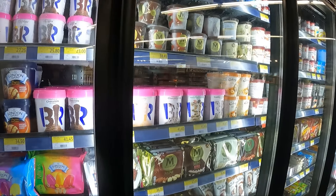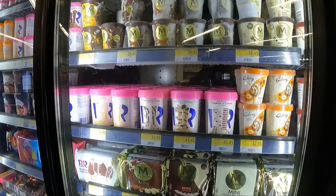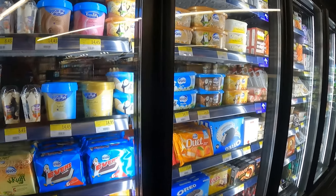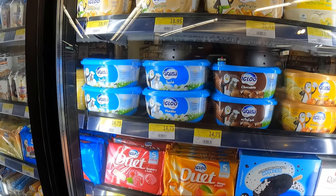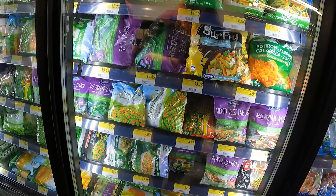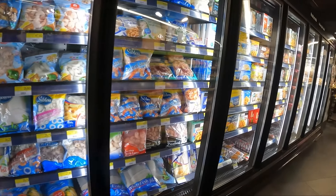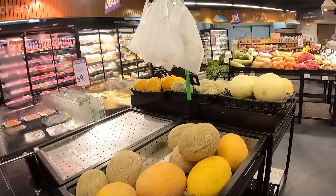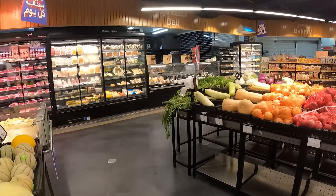Ice cream is expensive — 41 dirhams is like 15 dollars, but you can find cheaper ones at 14 dirhams, which is about five dollars. Chips are all kinds of prices too — depending on how big they are, around three to four dollars a bag, and we found some at 5.20, which is about two dollars.